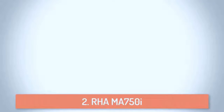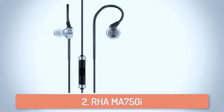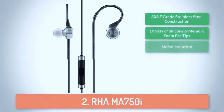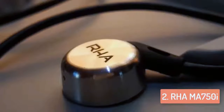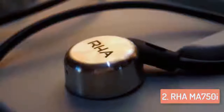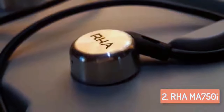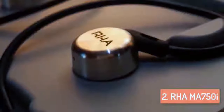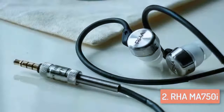At number 2 we have the RHA MA750i in-ear earbuds. The MA750i in-ears have solid construction with stainless steel components and a thick durable cable that should help them last much longer than your standard pair of in-ears. The stainless steel components make these headphones pretty durable and will make your music listening experience much better. Surprisingly, there's only a small amount of bass emphasis, which means these headphones would be better suited for bright sounds such as those found in classical music.